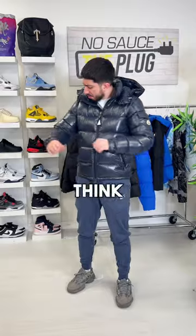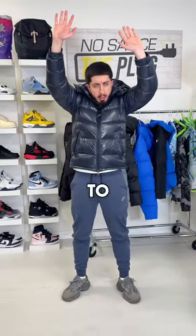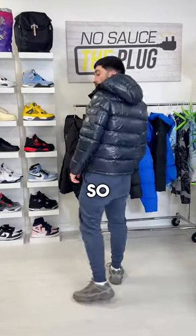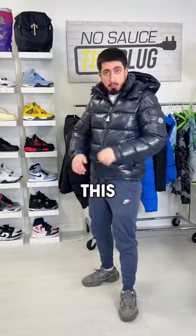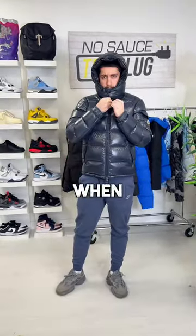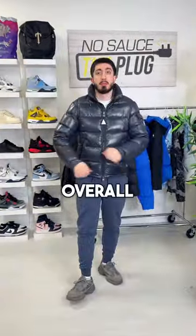Fit-wise, I don't think I've ever had a jacket fit me more perfectly. It has a slight cropped fit, allowing it to sit right at the waist. One thing I'd say is it's more on the slim side, so if you prefer oversized jackets, then this might not be for you. The hood sits really nicely on the shoulders when down, and when fully buttoned up, it keeps your head very warm. It's also detachable if you want to take it off.